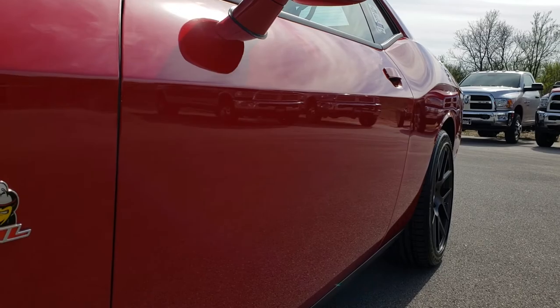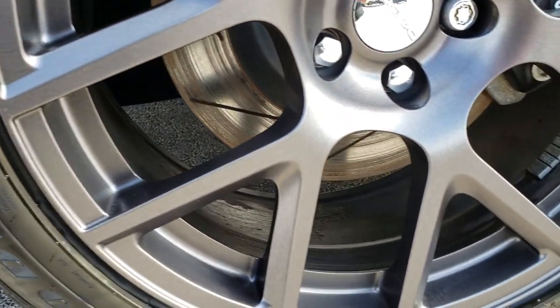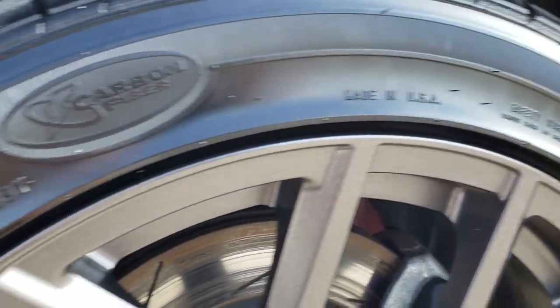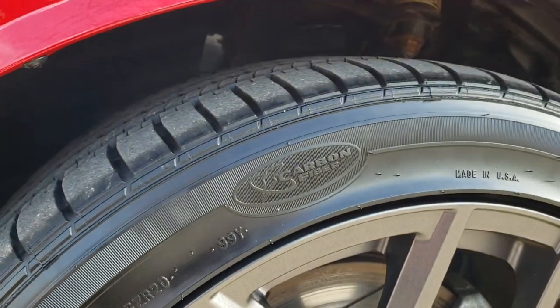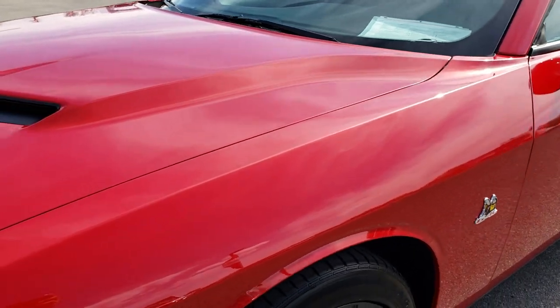I didn't see any dents or dings down this side. It comes with the 20 inch painted alloy rims. You got the Brembo brakes all the way around on this car. Goodyear Wrangler 245/45 ZR20 tires and these tires have just a lot of tread left — I'd say close to 80% on those front tires, maybe even a little bit more.